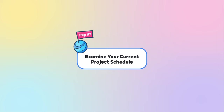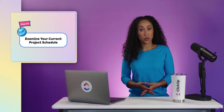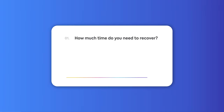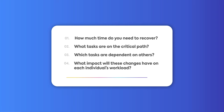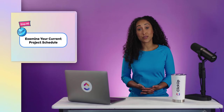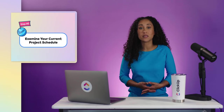Step 2: Examine your current project schedule. Before adjusting your current project schedule, ask yourself these questions: How much time do you need to recover? What tasks are on the critical path? Which tasks are dependent on others? And what impact will these changes have on each individual's workload? Make sure you can answer each of these questions to avoid additional problems and fast tracking risks moving forward.